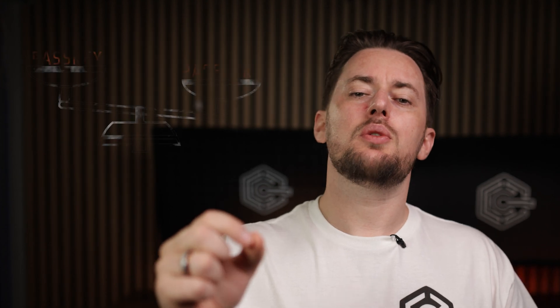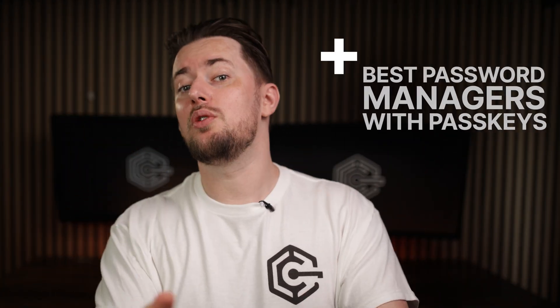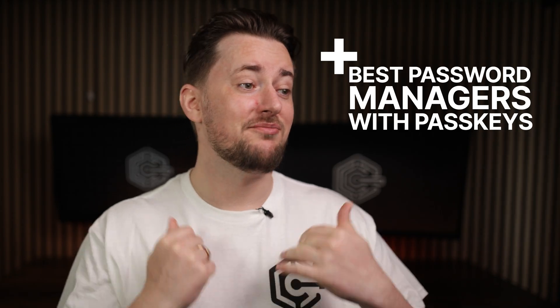Gone are the days of password leaks and brute force attacks. We are moving to the passkey era. Are we actually? Why should we ditch the good old password for some new passkey? Let's do a proper passkey vs password comparison. Plus, I'll show you the best password managers that have both.